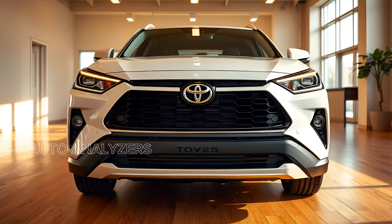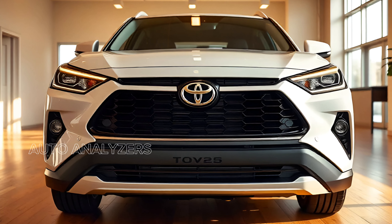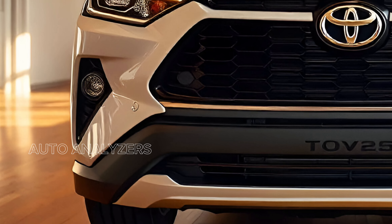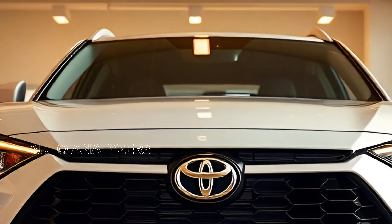Welcome back to the channel. Today's focus is the 2025 Toyota Cross. This new model from Toyota is making waves in the automotive world, and for 2025 the Toyota Cross boasts a sleek and modern exterior that blends utility with style.